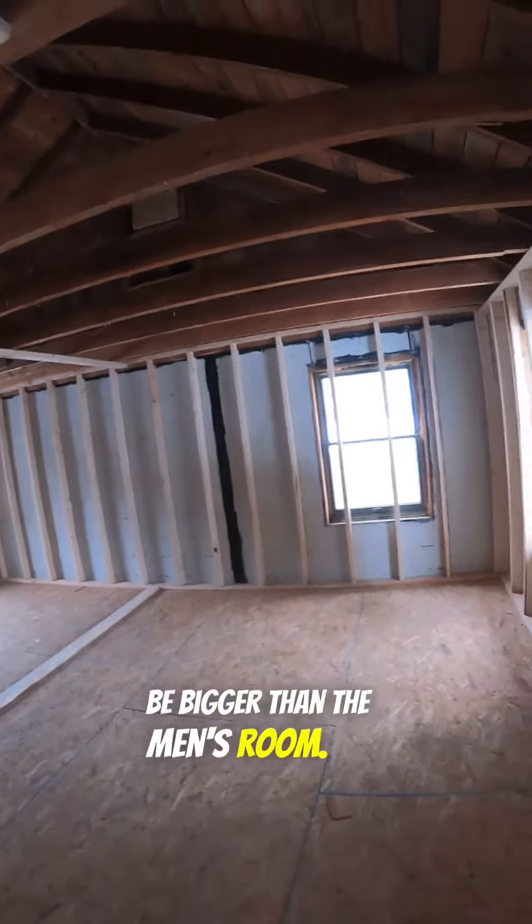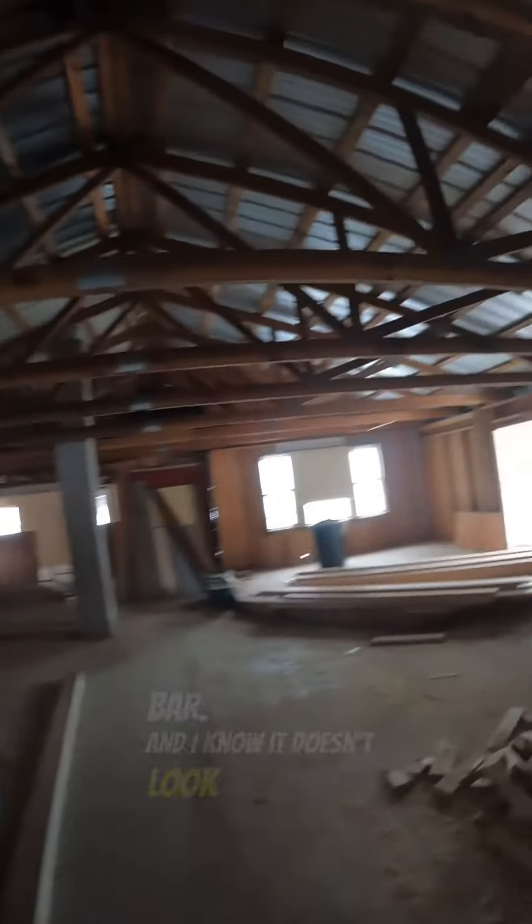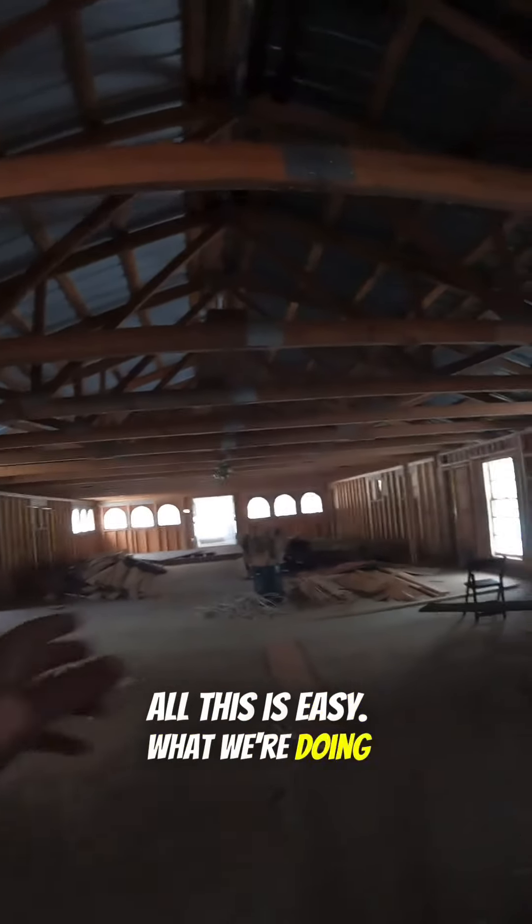There will be a men's room right here and a women's room here. The women's room is always going to be bigger than the men's room. Not much has happened out in the main area — the main area is just a mess — but we finished framing in the office. And over here is going to be the bar.